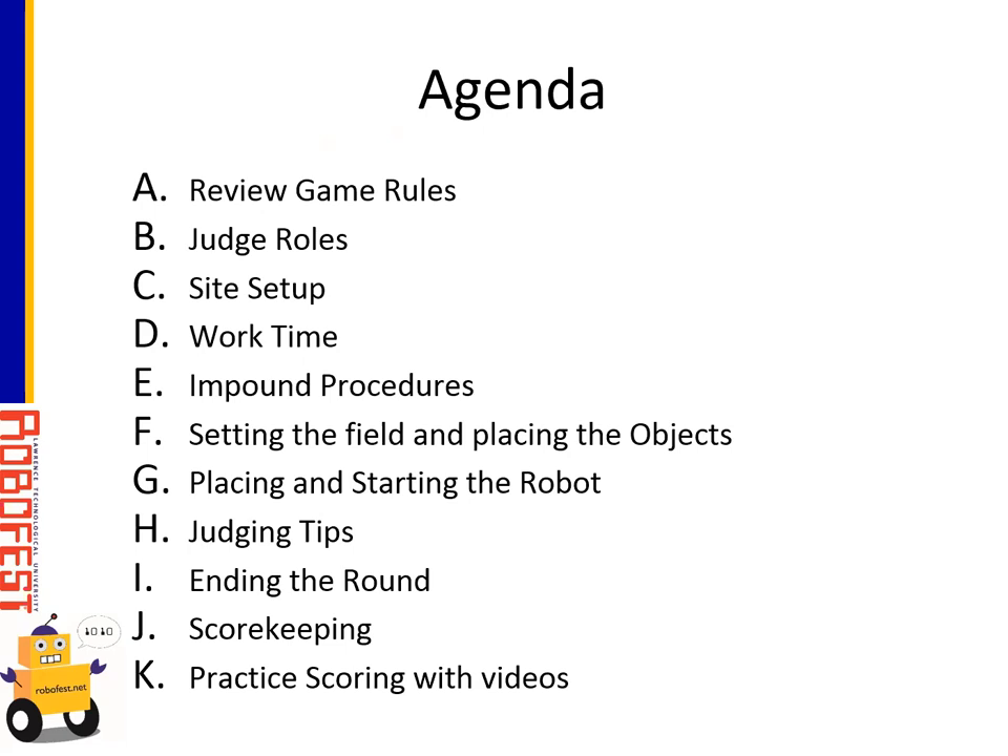The very last thing we'll do is look at four videos and practice scoring with the official score sheets. First we'll review the game rules. Shannon Polonis, our RoboFest coordinator, will be handling questions via chat. We'll also pause every now and then to take questions. If you do have a question, please ask it through the chat first, and then we can pause to take questions if needed.